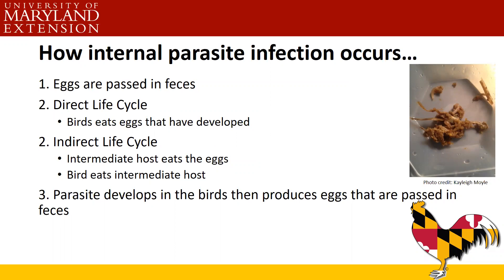Dr. Batista spoke about this last week, but for those who weren't here — a review on internal parasites and how infection occurs. With internal parasites, the eggs are passed in the feces. There are direct and indirect life cycles. For direct life cycles, birds eat eggs that have developed off the ground near feces. For indirect life cycles, there's an intermediate host — the host eats the eggs, then the bird eats the host, like a bug or worm. Once inside the bird, parasites develop and produce eggs passed in the feces, and the cycle starts over.